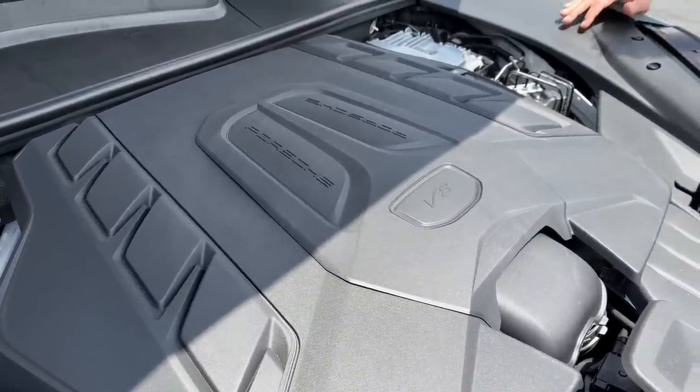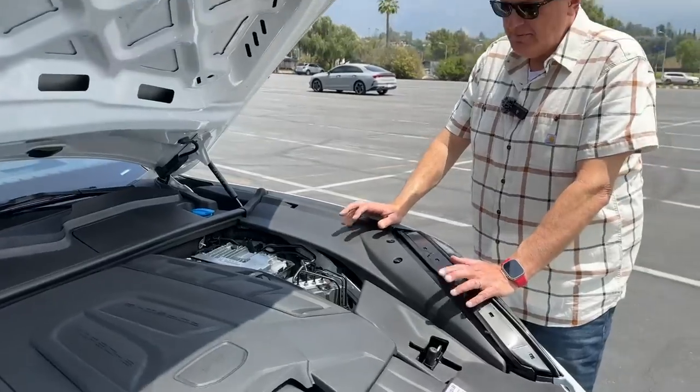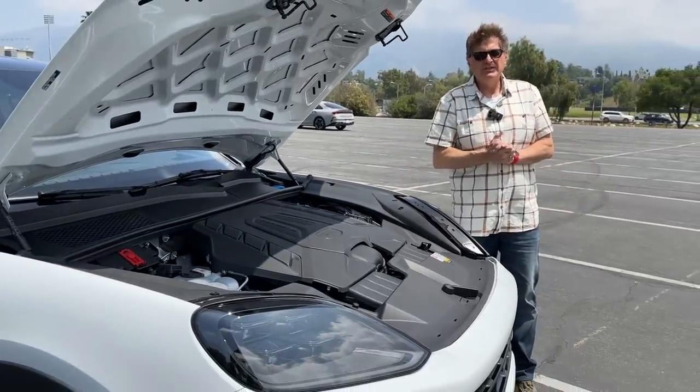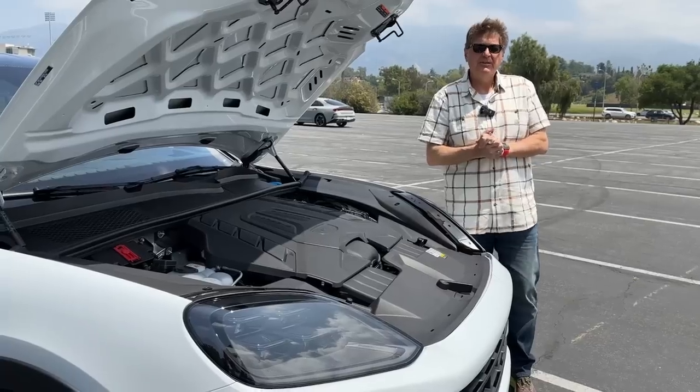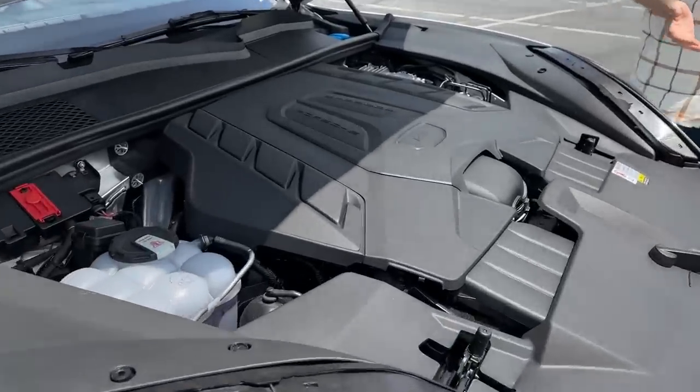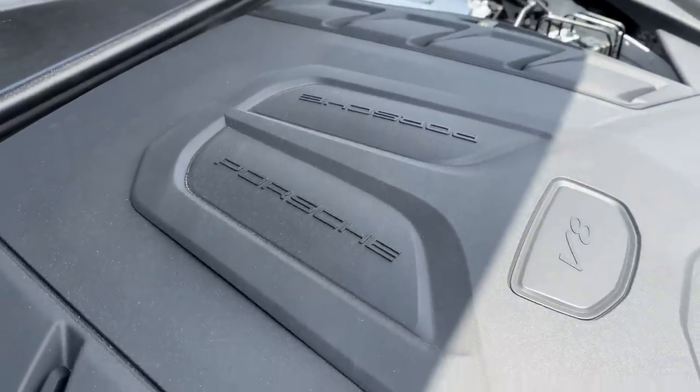That power is mated to an eight-speed automatic. As you know, the Cayenne first came out back in 2002. If the Boxster saved the brand, this made the brand rich — because who would have thought people actually wanted a Porsche where they could stuff their kids in the back without having to stuff them into a 911.